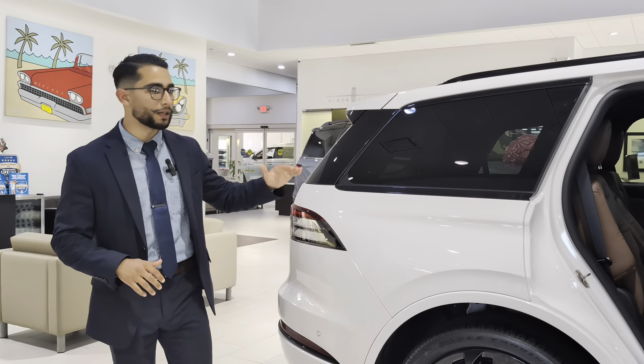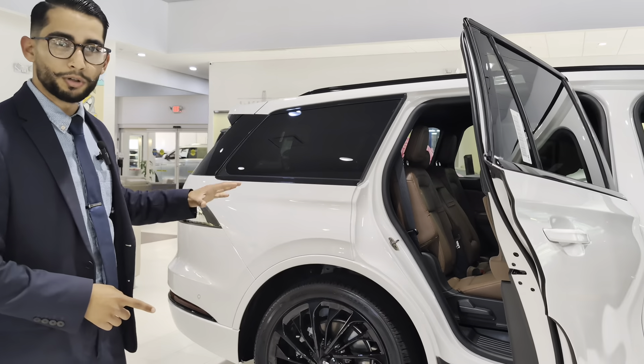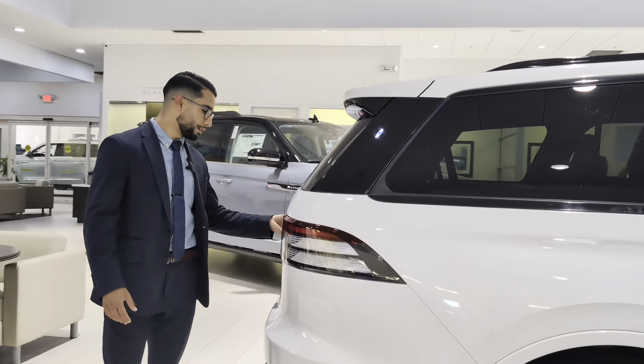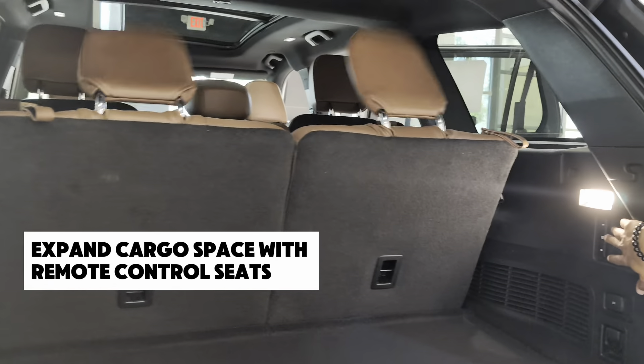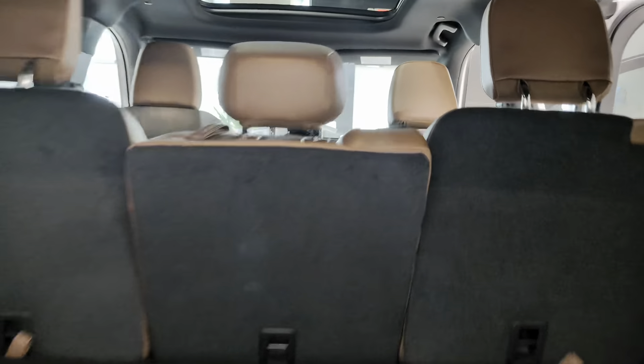The type of person that I think would benefit from this vehicle would be a big family, but someone who's not looking to get the Navigator. It's more aesthetically pleasing, in my opinion. It's more sporty. It's a six-cylinder, 400 horsepower, at a lower price mark, but still with the luxury features.